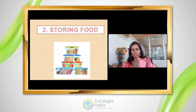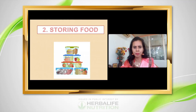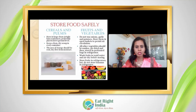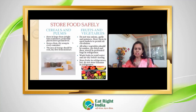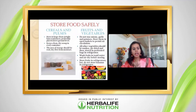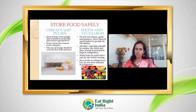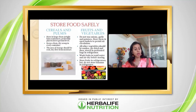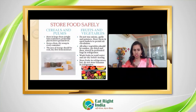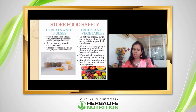Now that we have purchased food, let's talk about storage. For cereals and pulses, remove them from the original packaging and store in large, clean, dry, airtight containers. Always use a clean and dry spoon to scoop — using a wet spoon can spoil the remaining pulses.